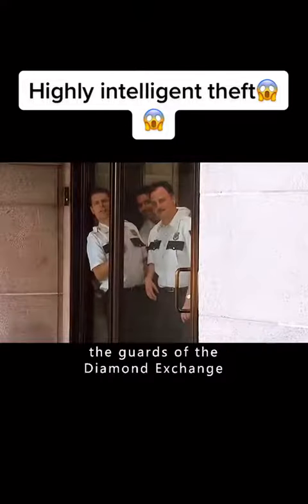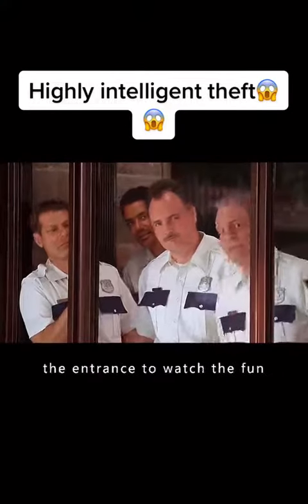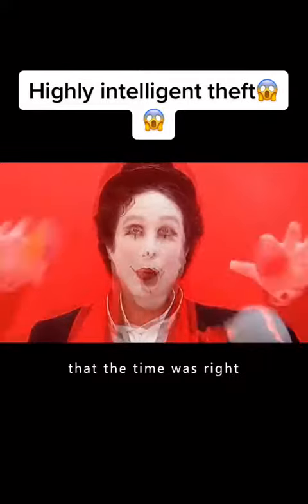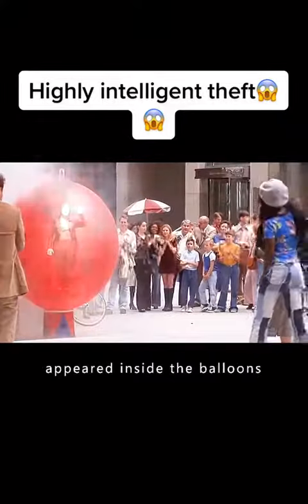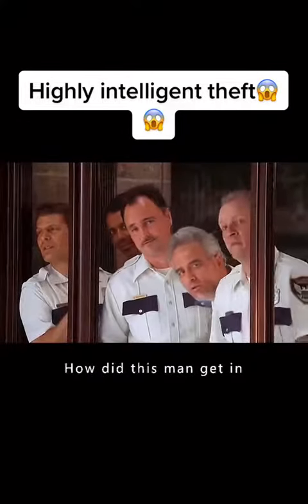At this moment, the guards of the diamond exchange were craning their necks at the entrance to watch the fun. The clown saw that the time was right, so he threw two smoke eggs at once. As the smoke cleared, the clown instantly appeared inside the building. The guards were dumbfounded — how did this man get in?